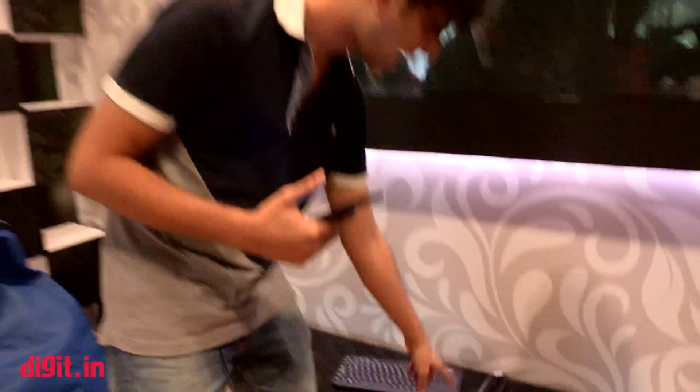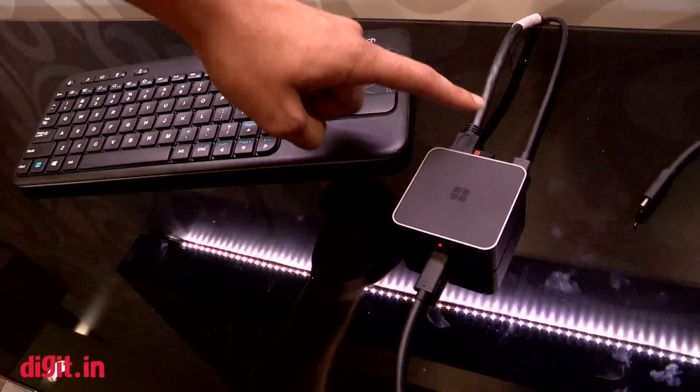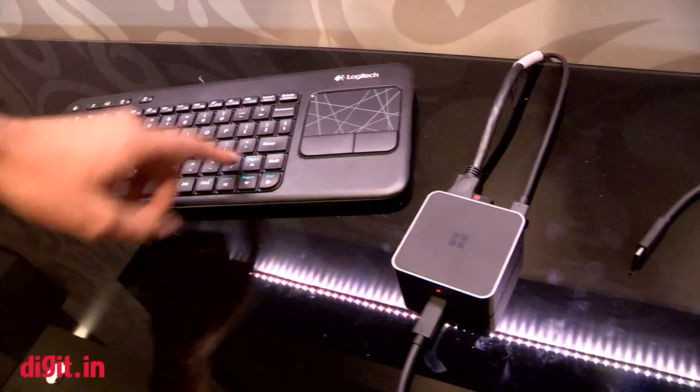We have the dock out here already. As you can see, it's connected to one USB Type-C cable in the front, an HDMI cable in the back, and another USB Type-C cable along with a dongle for the keyboard and mouse.